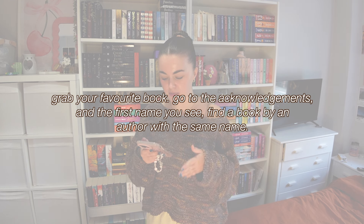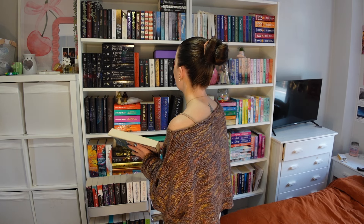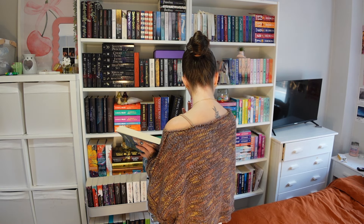Prompt one: grab your favorite book, go to the acknowledgements, and find a book by an author with the same name as the first name you see. I'm going with Daisy Hates the Great Undoing — my favorite in the series. The first name in the acknowledgements is Maddie. I don't have any author named Maddie, so the closest I've got is Broken Faith by Mads Rafferty — same first three letters. Close enough.